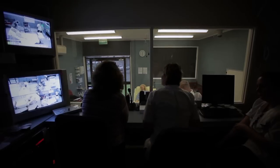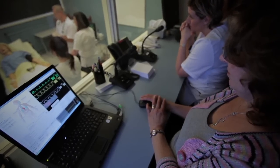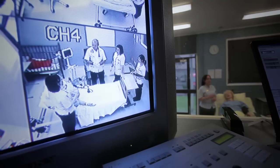So the technicians will change the vital signs — change the blood pressure, pulse, respirations — and speak while we let them know what we want it changed to, depending on what the students have done.